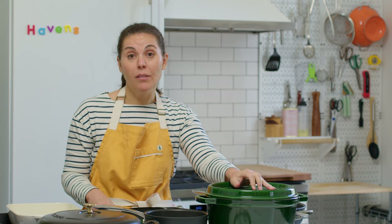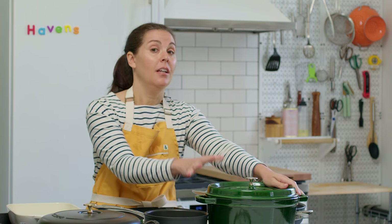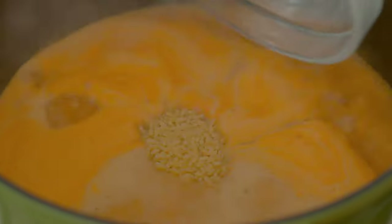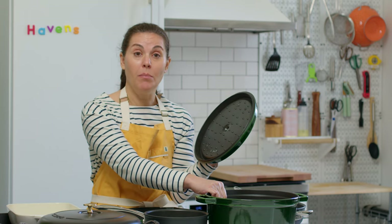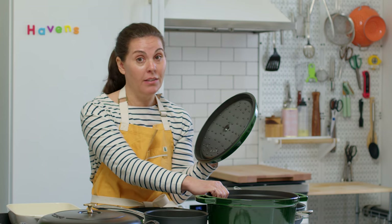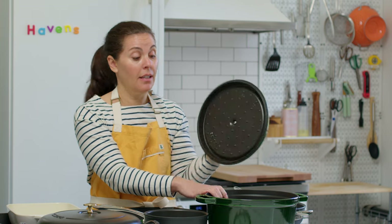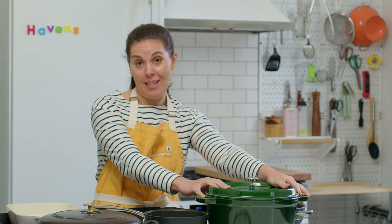Another pot that I find myself using all the time is my Dutch oven. You can do all sorts of things in here — anything from making rice and beans to making full-on stews and soups. It's also really heavy bottomed. You can put this in the oven straight from the flame. It works for everything, basically, and it's obviously a showstopper in the middle of a table.